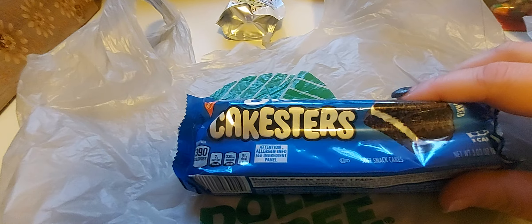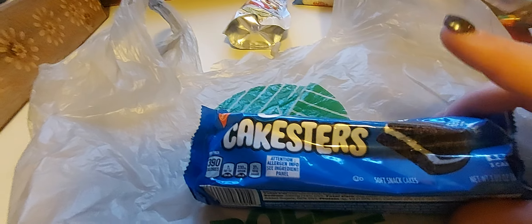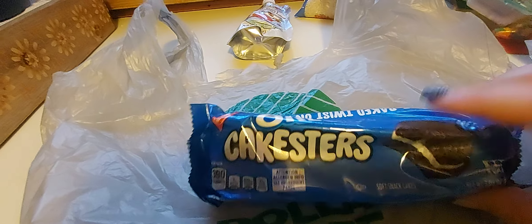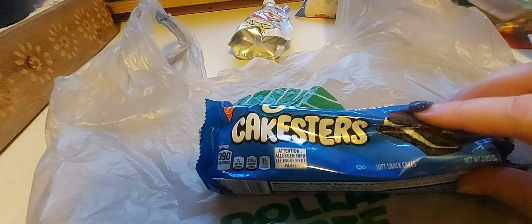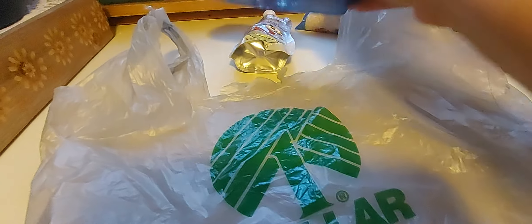I also picked up two of these Oreo Cakesters. The other one's floating around here somewhere, but we do have two. These are like $6 in the store for a box of like four, I think. They're too expensive. So this isn't too bad — $1.25 for three. So I picked that up.